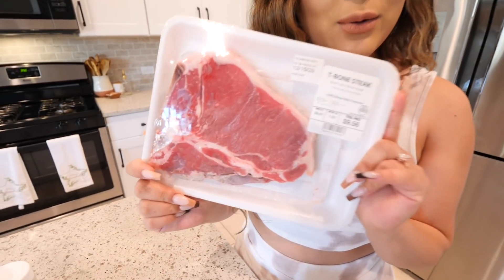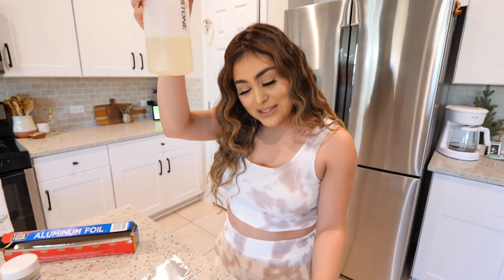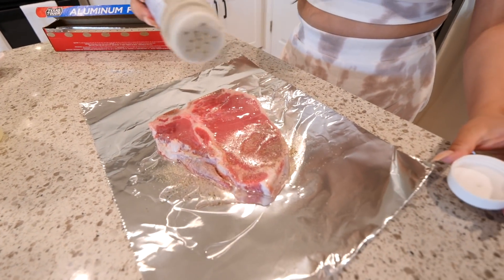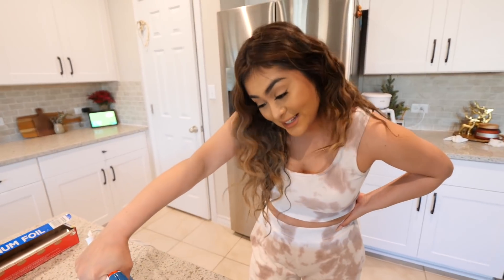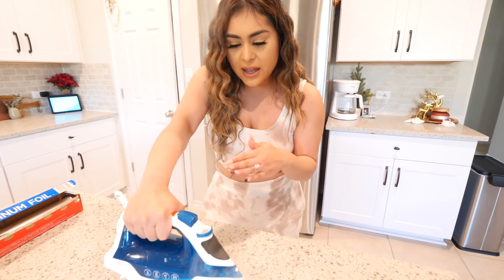We're using a T-bone steak — we went a little fancy today. We're going to take some foil and wrap the steak, drizzle some oil on top, add some flavor, make a nice even coat, cover it up, and then flip it with the iron. Can this possibly go wrong? Probably yes. I'd say 50% yes and 50% no — because with the toaster I really didn't think it was gonna cook and it worked. Comment down below if you think it's going to work. I'm going to leave it on one side for 10 minutes, flip it for another 10 minutes, and then we'll see.